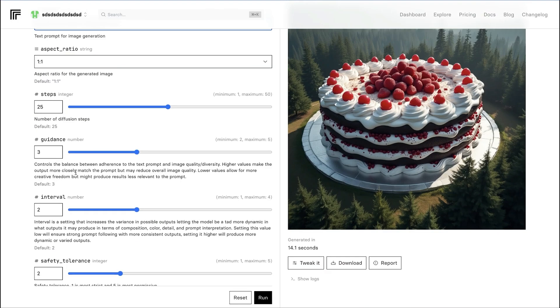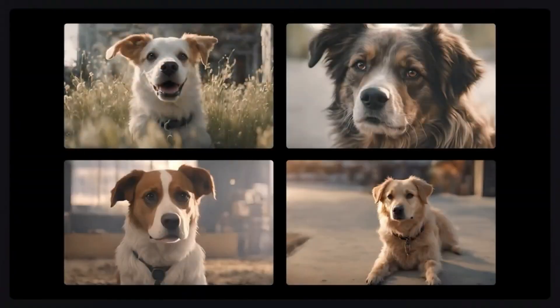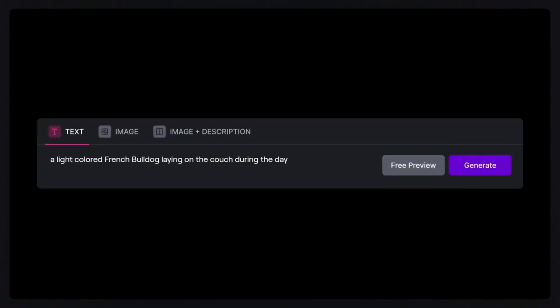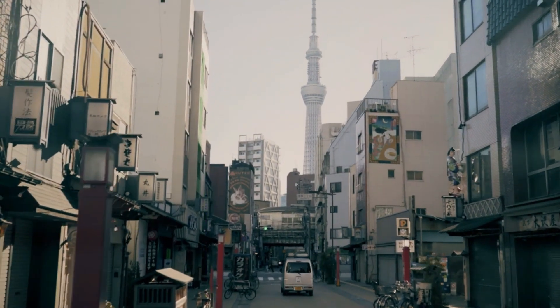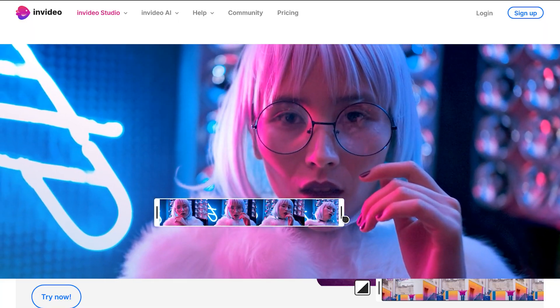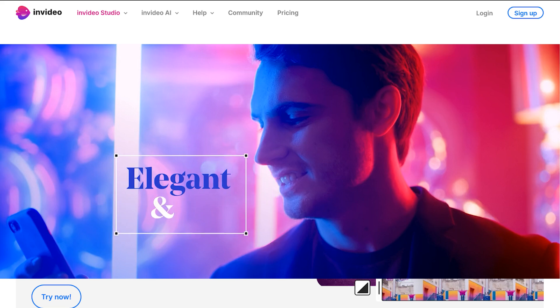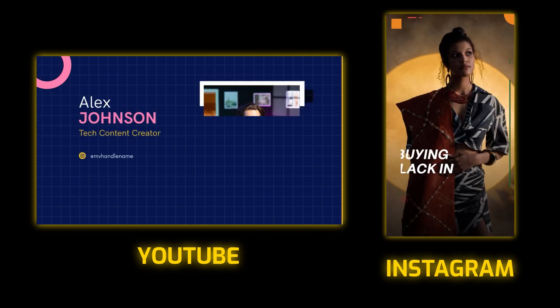Each tool has unique strengths catering to different needs and projects. If you want to make a video in less than a minute using just a prompt, Runway Gen 2 is a great choice — it allows you to generate videos from text prompts quickly and efficiently, producing impressive results with minimal effort. This tool is perfect for creating short, high-quality videos without extensive editing or technical skills. Finally, NVIDEO is the versatile powerhouse of video creation, perfect for anyone looking to quickly turn ideas into polished videos for platforms like YouTube and Instagram.